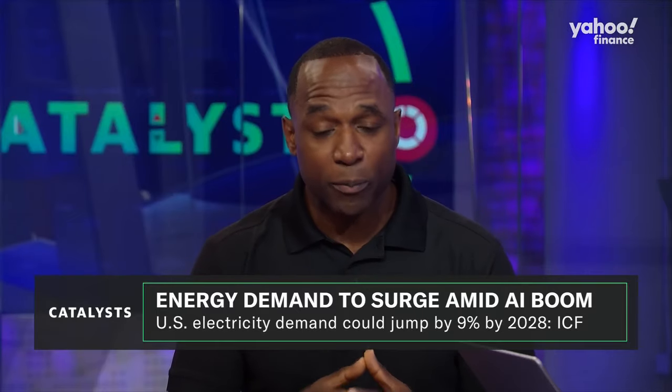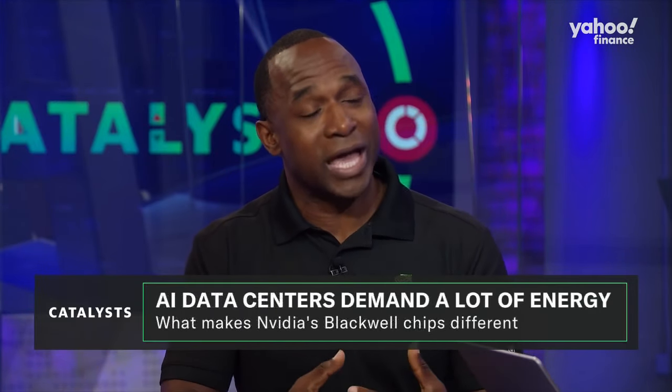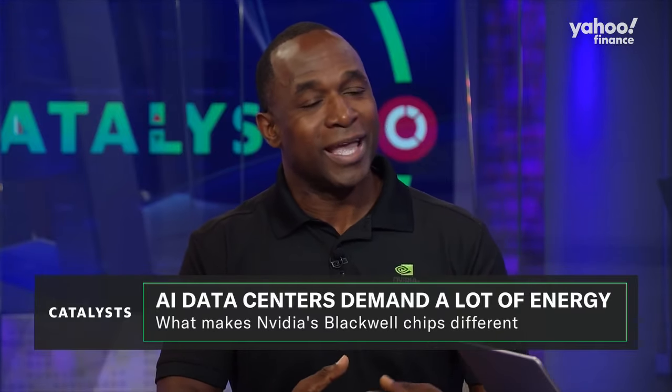Blackwell was purpose-built from the ground up to really make sure it could deliver the most performance and efficiency. When I say from the ground up, of course we started with an incredible processor — that's the Blackwell processor. We also coupled that with our Grace CPU, and that's actually two times more energy efficient than the standard x86 CPU.